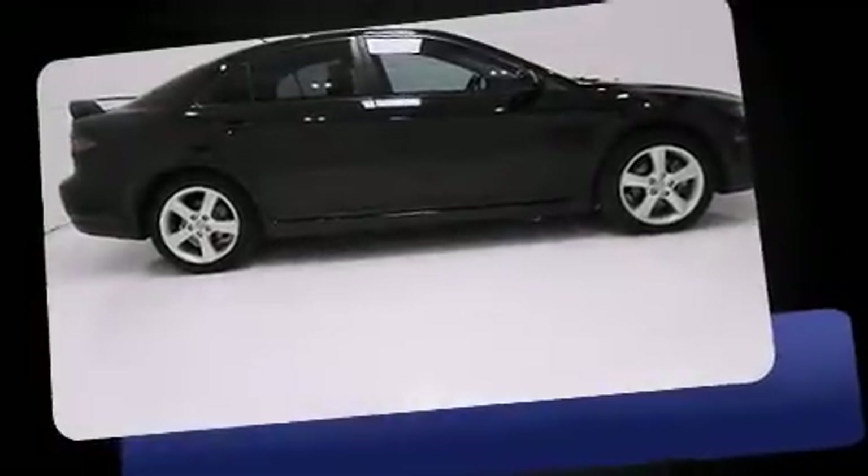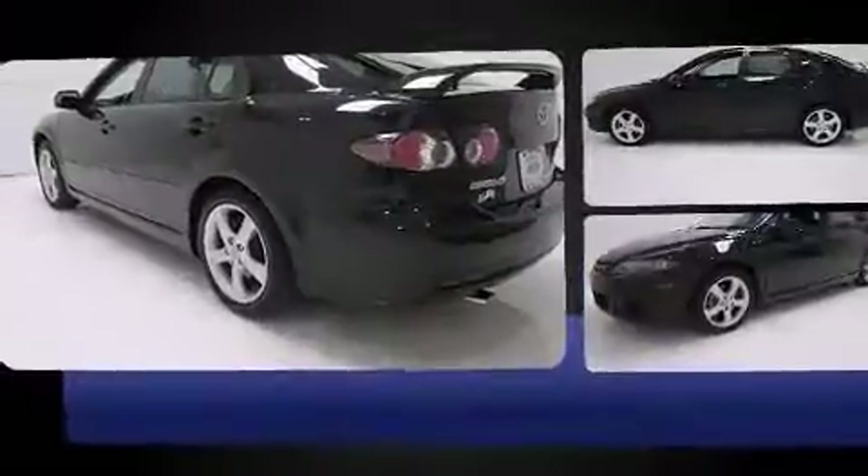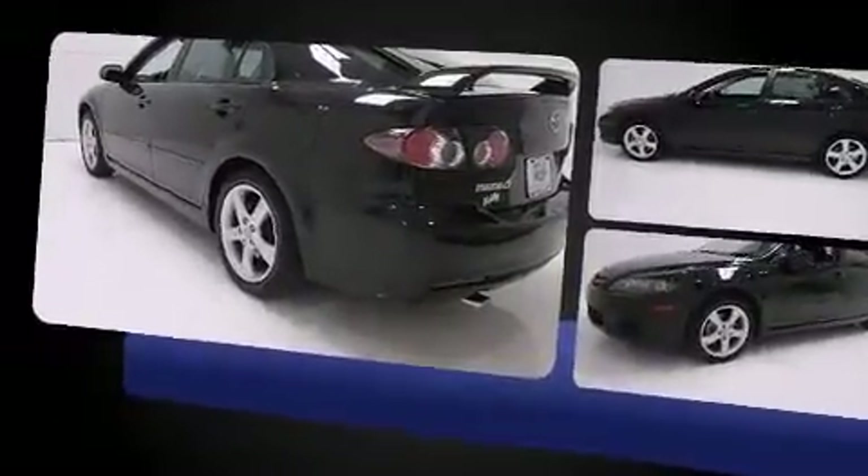Come test drive this 2007 Mazda Mazda 6. This four-door, five-passenger hatchback provides exceptional value. It features an automatic transmission, front-wheel drive, and a 2.3-liter four-cylinder engine.